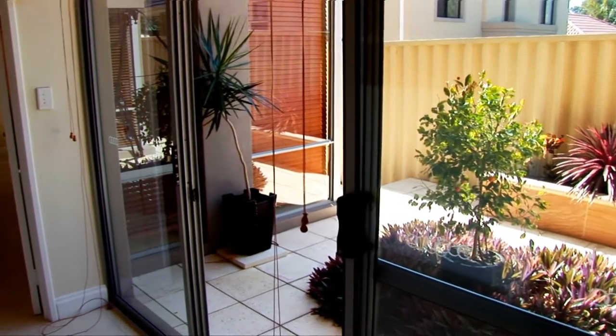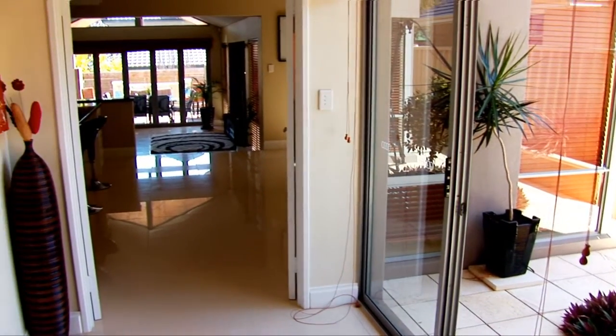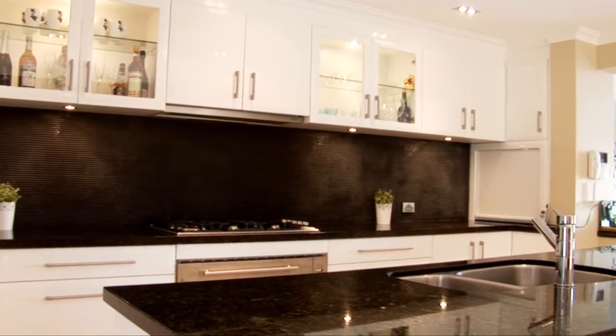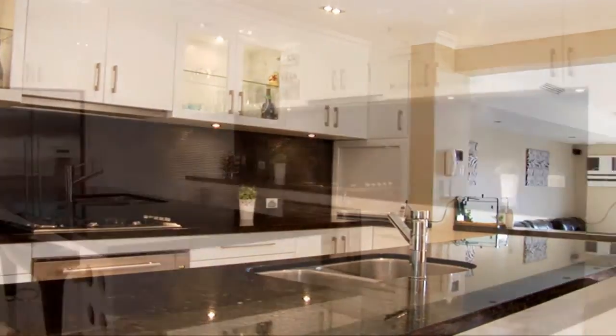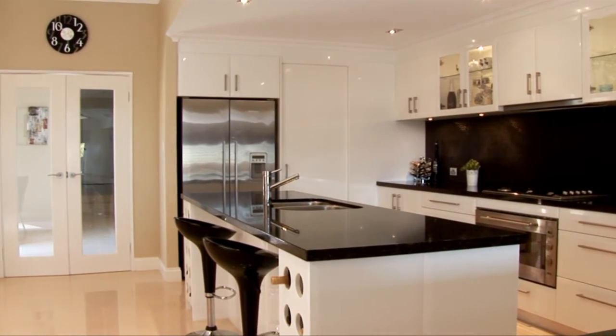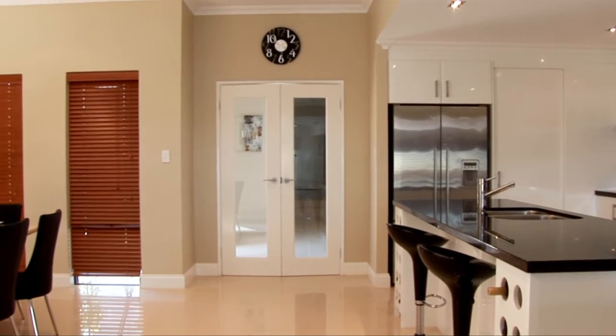Leading through to the kitchen and main living areas, you pass the central courtyard on your right-hand side. The spacious kitchen with built-in appliances, walk-in pantry and granite bench tops make this a chef's paradise. The open plan design means that no one is left out when it comes to entertaining.